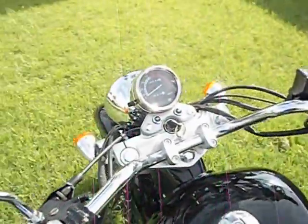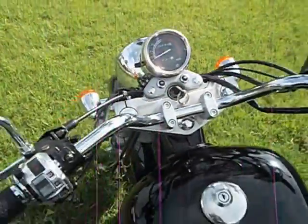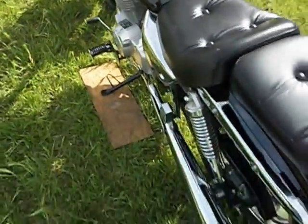It's only got 299 original miles on the bike. The bike wasn't even assembled until January of 2012.